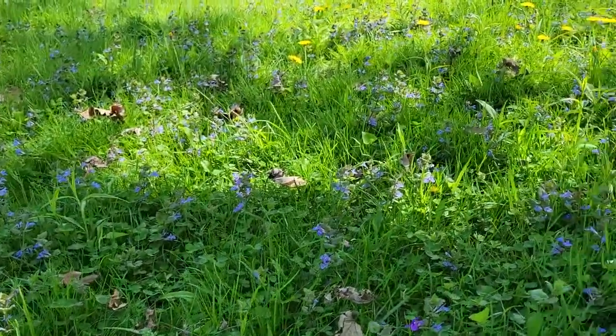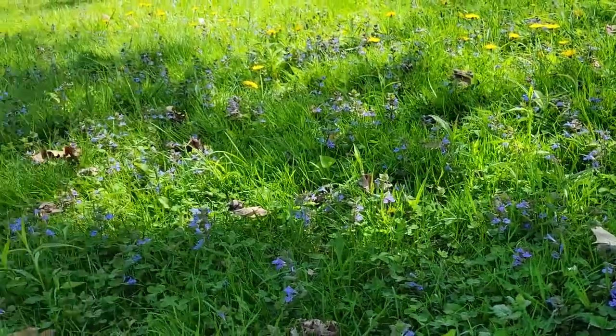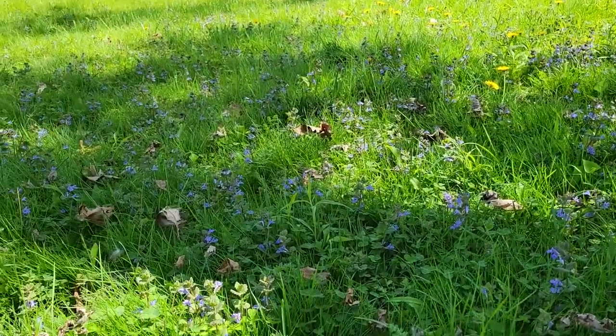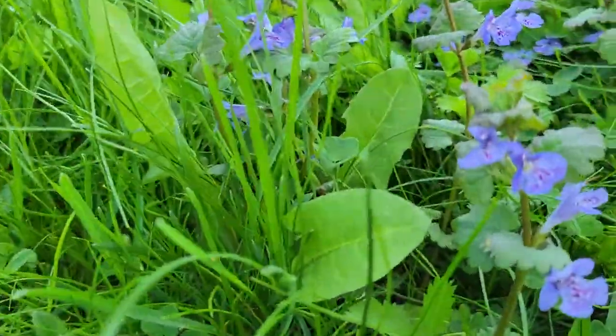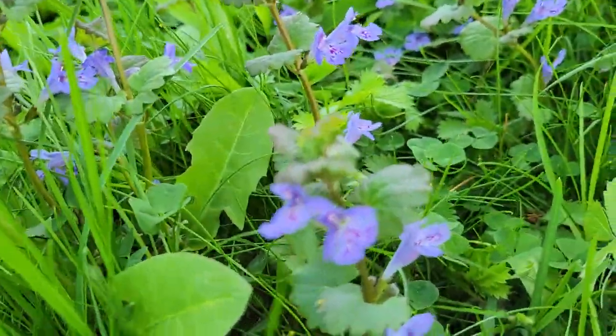I had to talk my husband into not mowing the lawn so that I could do this video for you, but it's a beautiful, beautiful ground cover.